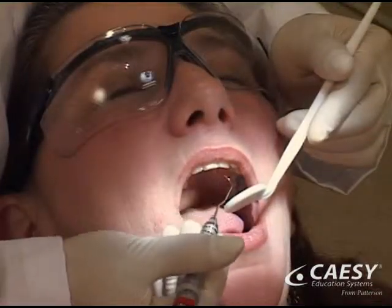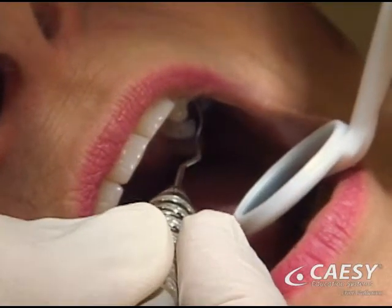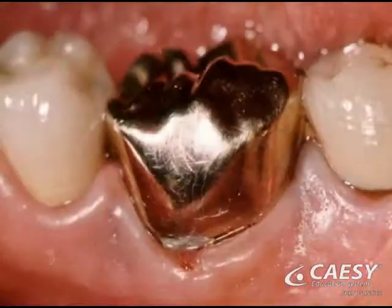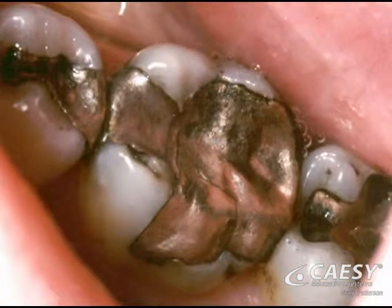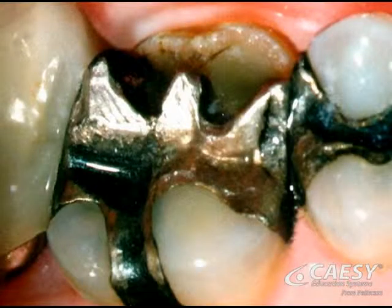A regular check-up also includes a careful exam of your mouth. Some conditions we can see by looking, so we'll do a visual exam to check for decay on the biting surfaces of teeth, signs of wear, cracks, or other problems with restorations, such as fillings and crowns, as well as any abnormal loss of tooth structure.